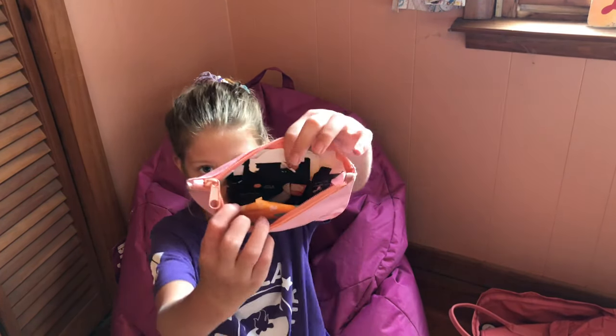Next, I have my little emergency kit. You know, this has all that girly stuff in there.